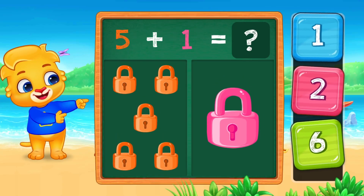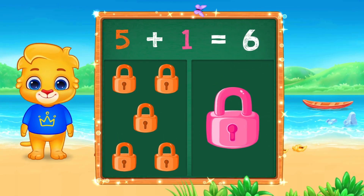Five padlocks plus one padlock. Five plus one equals six. Good job!